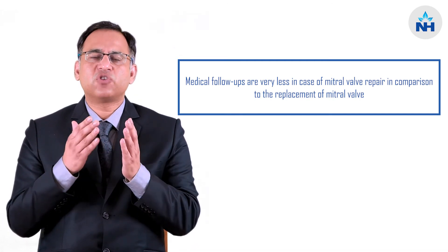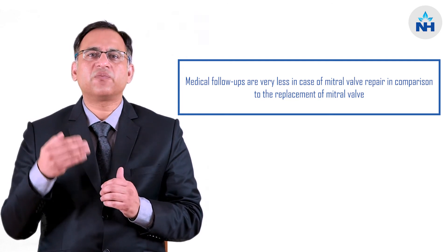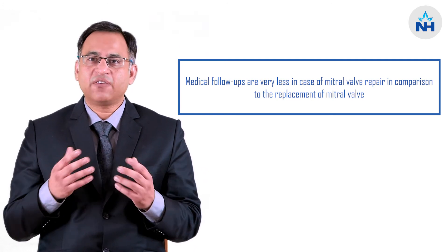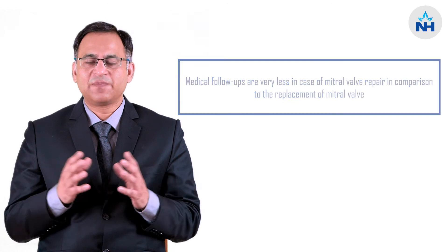Normally when we replace valves, you have to get blood tests done very frequently and be in close follow-up with your surgeon or physician to manage your medications. But if your valve is repaired, you don't have to do all these things, so the quality of life is better.